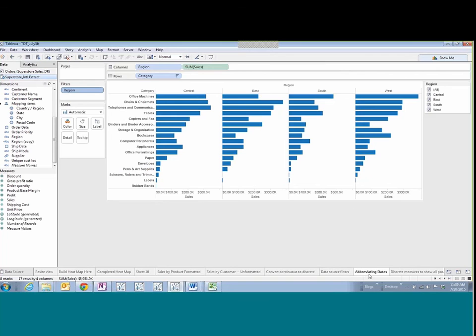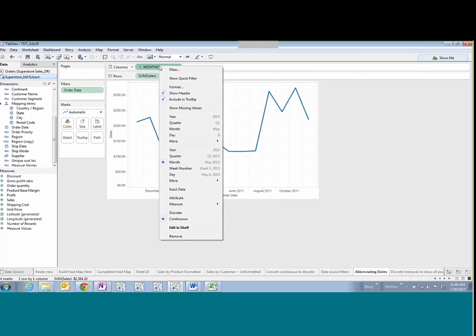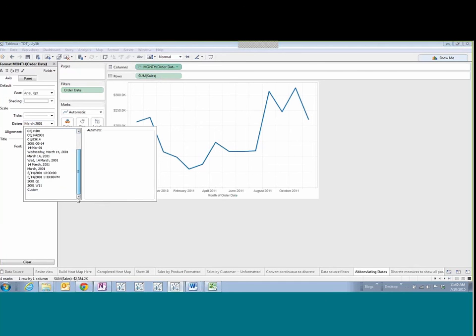Next: abbreviating dates. Sometimes you have a very narrow chart and want to show all 12 months but with abbreviated labels. If you have a continuous date, go to the format pane for that axis and change the format to a custom format of 'MMMMM' — five capital M's. The fifth M gives you just the one-letter abbreviation for the month. If it were date parts versus date values, the option to abbreviate would be there by default, but because it's a date value you need this custom format.